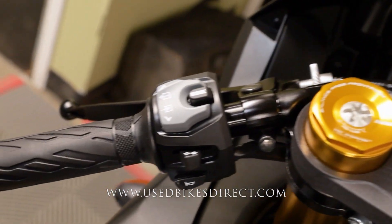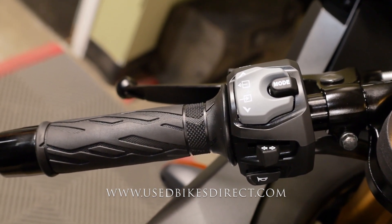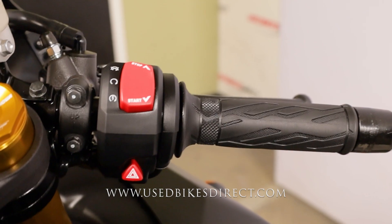Taking a look at the controls, starting on the left-hand side you're going to have the usual headlight, turn signal, and horn, but you're also going to have all of your mode and menu select buttons. The right-hand side is going to have the starter button integrated into the kill switch with the four-way emergency flashers underneath.